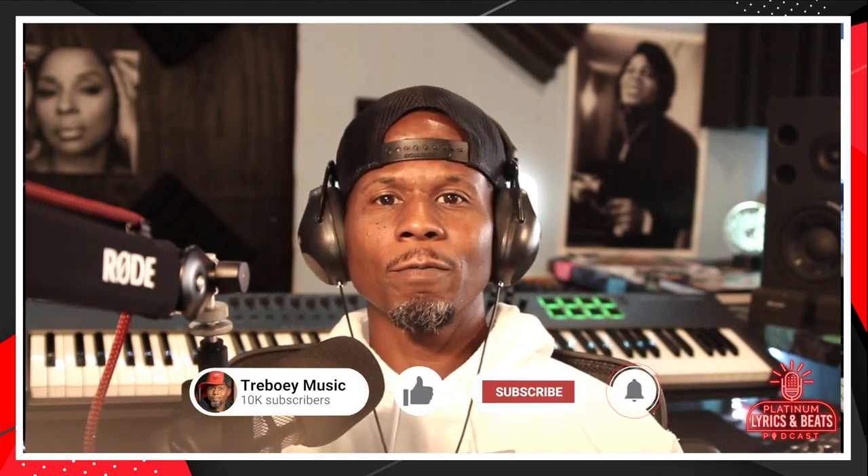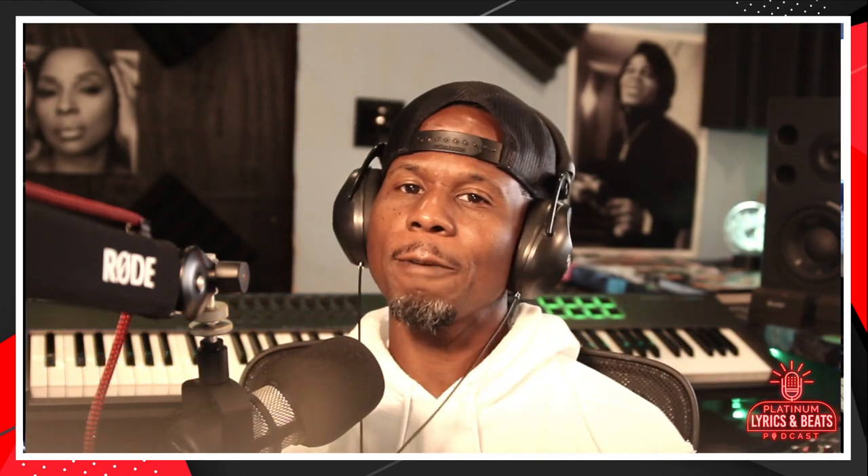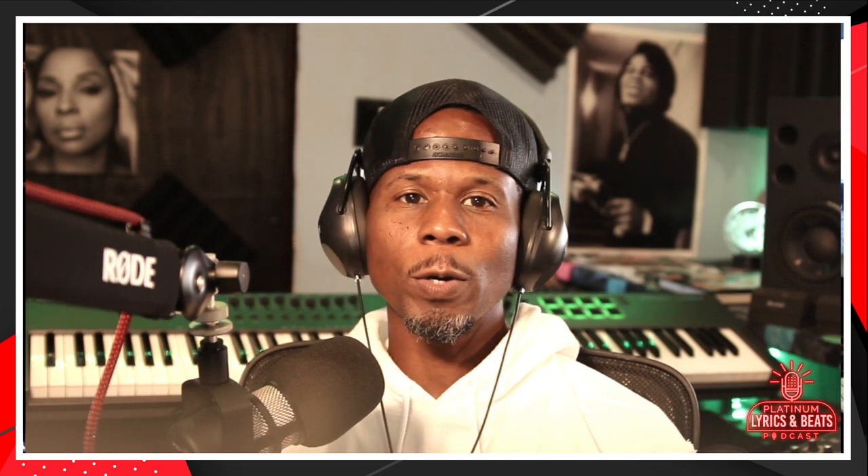If any of this is adding value, hit the subscribe button and let me know. We're dropping valuable videos every week.